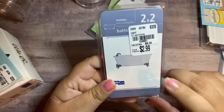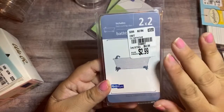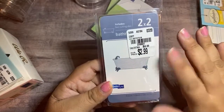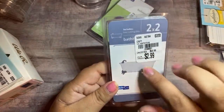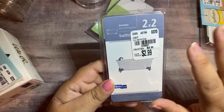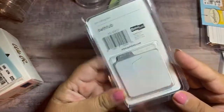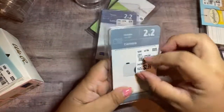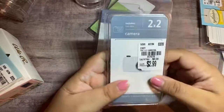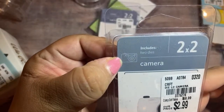I picked up this bathtub die — I saw Luce haul this. When I saw it, it reminded me of Felicia for some reason. I wanted to get this because I want to do like a mermaid tail or something coming out of the tub — a mermaid sitting in a tub. I think that would be a really cute embellishment. This was $2.99 and it comes with two plates. And then I found this camera one — this one was $2.99 as well.